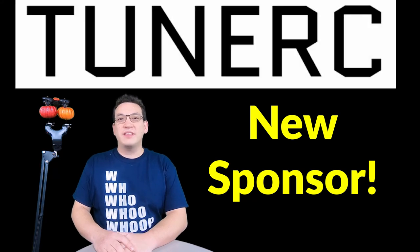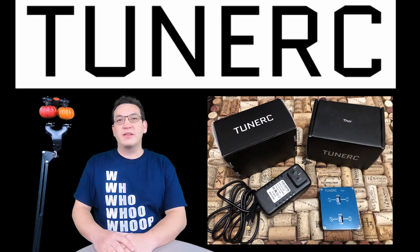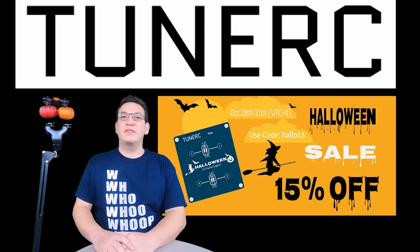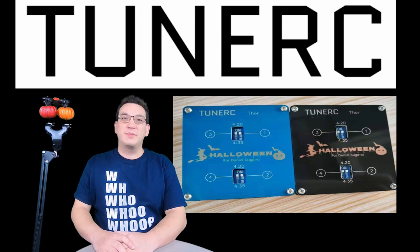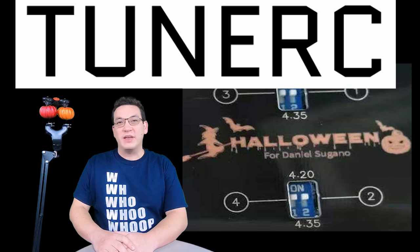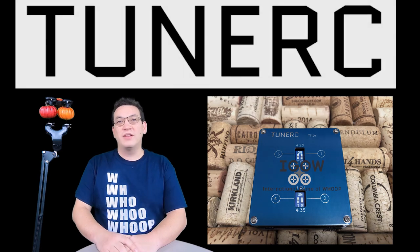We're welcoming aboard a new sponsor: TunerRC. TunerRC is an FPV company that makes battery chargers, and right now their signature product is the Thor 2S balance charger. Check out my video coming out later today explaining what it is and how it works. TunerRC is running a promotion where if you use the discount code in the description below, you'll get 15% off, your charger customized with a special Halloween graphic, and your name or pilot name engraved on the charger. One lucky entry will be selected at random this week and that pilot will get a custom Thor charger with the iGOW logo and their pilot name.